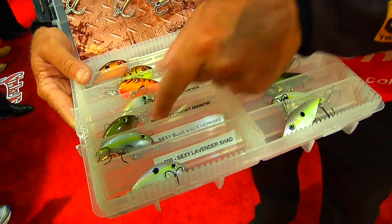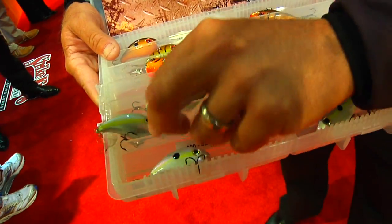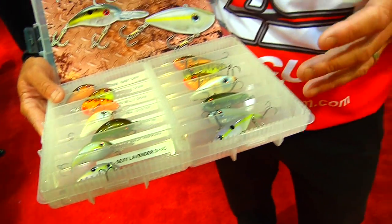The new oyster, the sexy ghost minnow — that's one of my personal favorites right there — the blue back herring, the sexy blue back herring, oh that's just dynamite, that's my favorite out of all of them, and the sexy lavender shad.